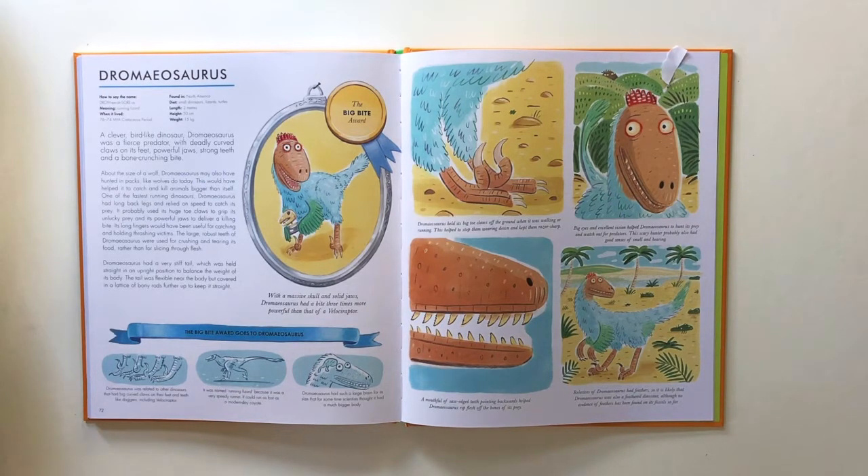This would have helped it to catch and kill animals bigger than itself. One of the fastest running dinosaurs, Dromaeosaurus had long back legs and relied on speed to catch its prey. It probably used its huge toe claws to grip its unlucky prey and its powerful jaws to deliver a killing bite. Its long fingers would have been used for catching and holding thrashing victims. The large, robust teeth were used for crushing and tearing its food, rather than for slicing through flesh.